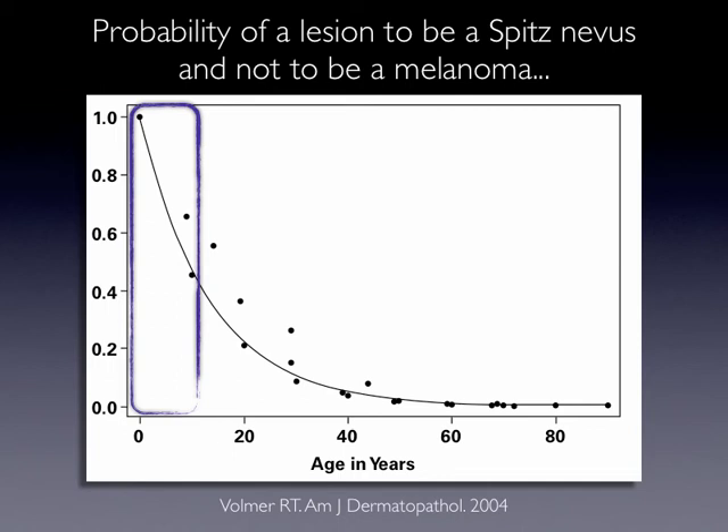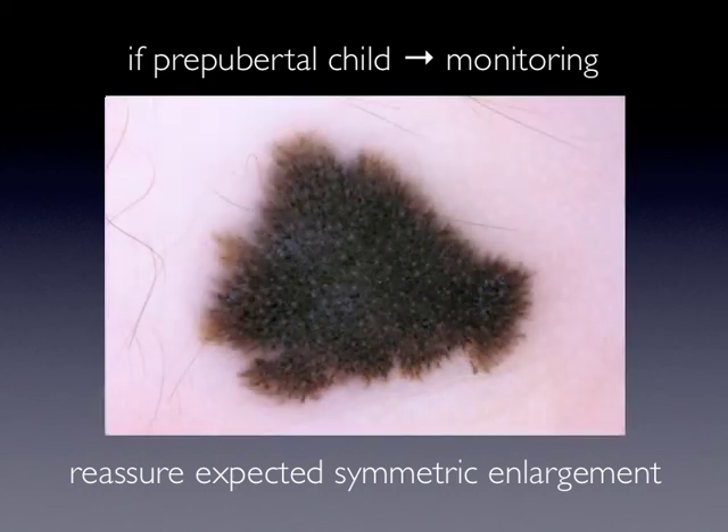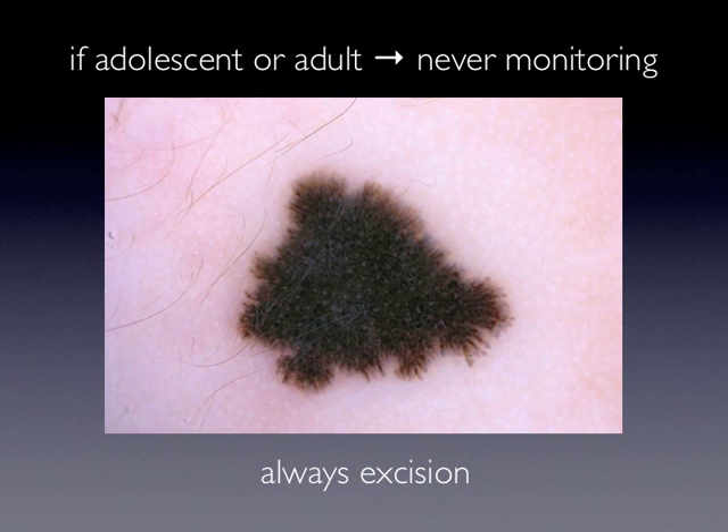Based on this concept, the management of starburst nevi becomes age-dependent. If we see an otherwise regular starburst nevus in a pre-pubertal child, we can easily monitor these lesions and reassure the expected symmetric enlargement. Like in this case, the lesion grew symmetrically without any structural changes. By contrast, if we see the same lesion in an adolescent or adult patient, we never monitor these lesions but always excise them, as the probability that this lesion could be a melanoma is increasing with age.